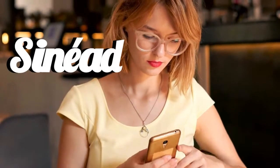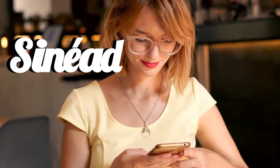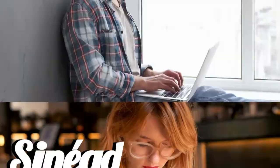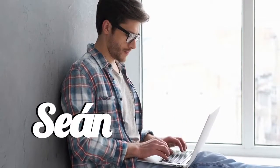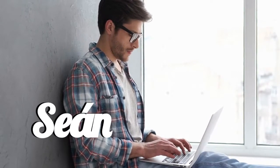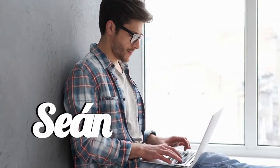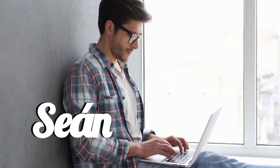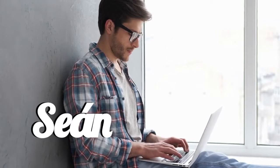Our next name is Sinead. One more time — Sinead. And our next name is Sean. Repeat after me — Sean. Did you know that Sean is the Irish equivalent of John?